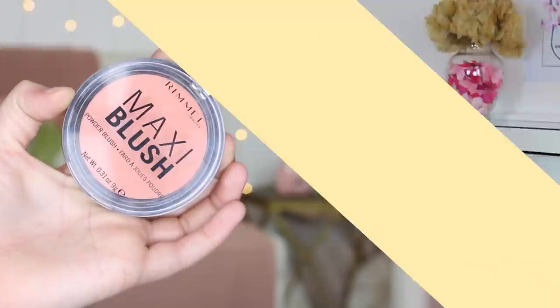As for blush, this is the Rimmel Maxi Blush in Sweet Cheeks. It's a really pretty coral color and I kind of start at my cheeks and work my way out, but when I start my cheeks I do it very lightly. I know you could also start down and kind of go out — maybe I should be doing that. I just kind of do whatever I want.